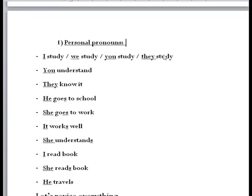Now let's talk about personal pronouns — just revise. I study, we study, you study, they study. He goes to school, she goes to work. Don't forget: when we have 'I,' 'we,' 'you,' or 'they,' we use the base verb, but when we have 'she,' 'he,' or 'it,' don't forget to add -s or -es. For example: she understands, she reads this book.